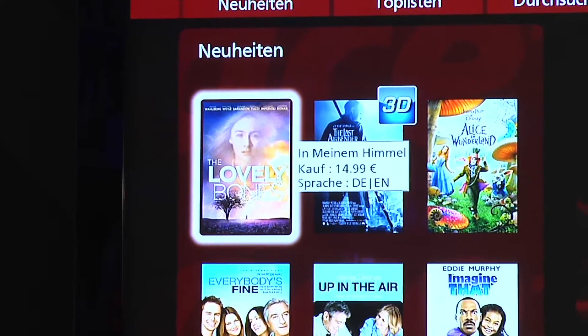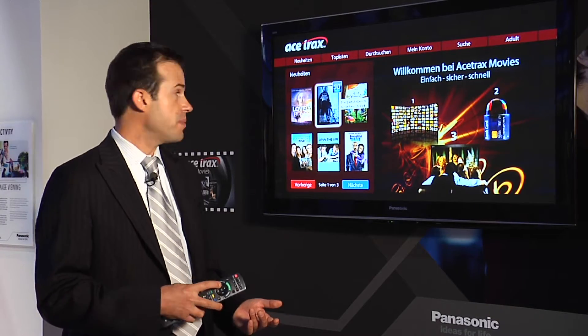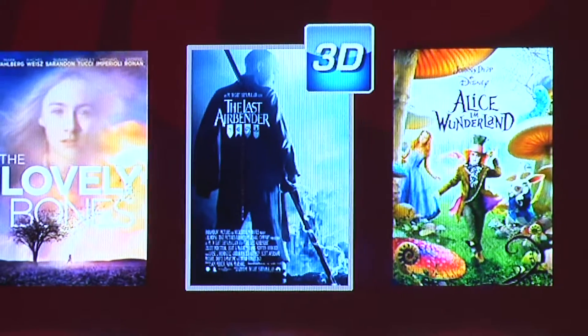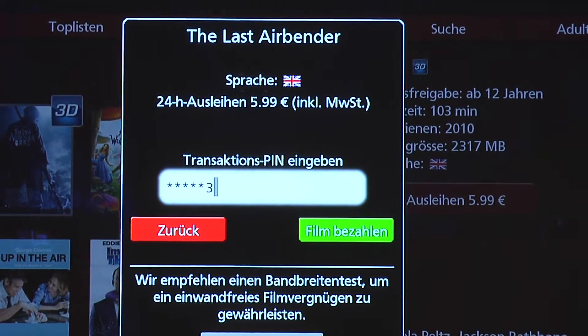And here also, for the first time at IFA, we are showing a 3D trailer and 3D movie. I can go and choose my movie, select it, and rent it for 24 hours. I have to enter my PIN as I've registered all my credit card details previously on the internet.